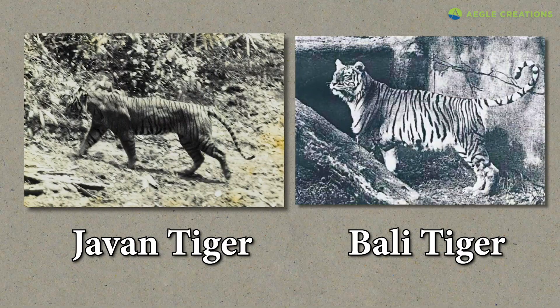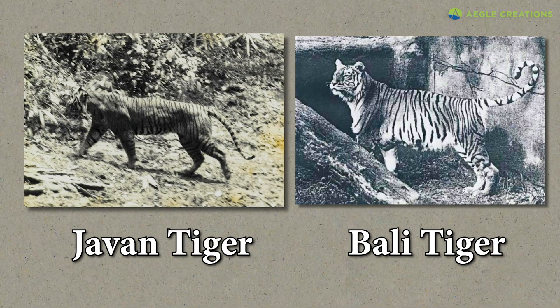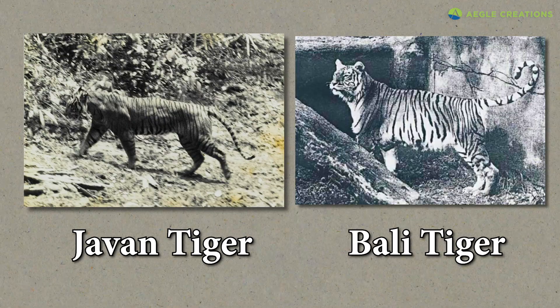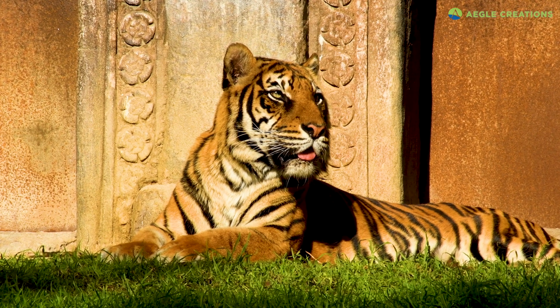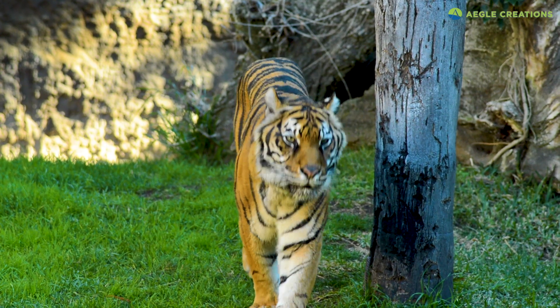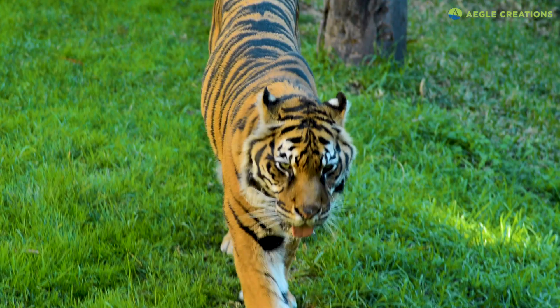Previously, the Javan tiger and Bali tiger also inhabited Indonesia. But sadly, both species went extinct in the 1900s. Now, only a few tigers remain in Sumatra. Sumatran tigers live in a rainforest habitat, and hence they require large tracts of rainforest for survival.